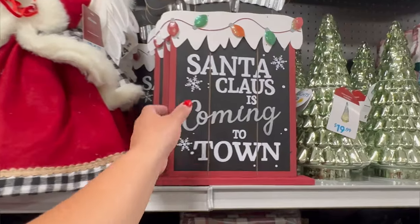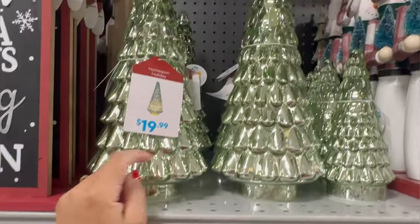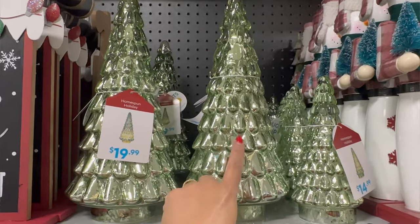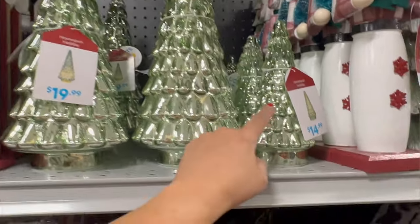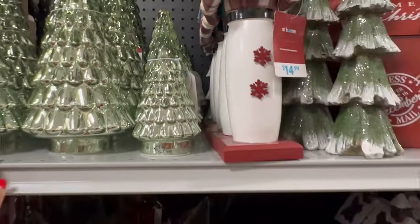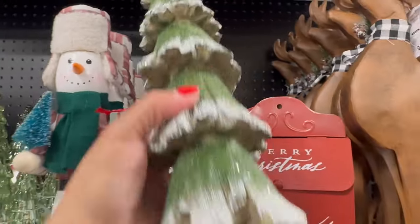They have this 'Santa Claus is Coming to Town' sign for $14.99. This beautiful mercury glass tree — they have two different sizes. $19.99 for the big one, $14.99 for the little one. This is so pretty — I wonder if they have this in pink. The other time I came to At Home, they had a big one in pink, so maybe they'll bring one out. I love how it transitions into a darker color. They have this snowman nutcracker — $14.99. This tree right here is $14.99.